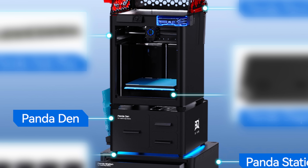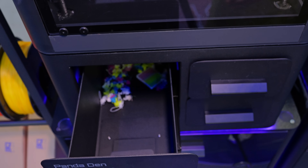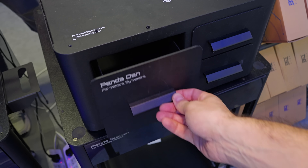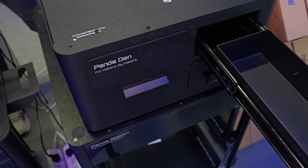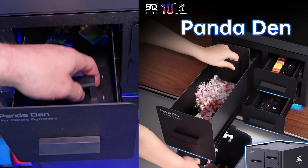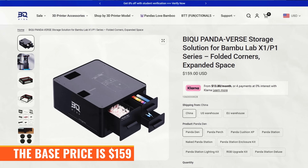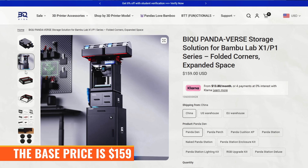Upgrades, you might ask? Well, yes — there are lots, perhaps most notably the Panda Den, an add-on unit that adds more storage and waste management to either your standard table or your Panda Station. Check out the ingenious way it makes clearing poops an absolute breeze. The base price is $1.59, but packages are available with the Panda Station.